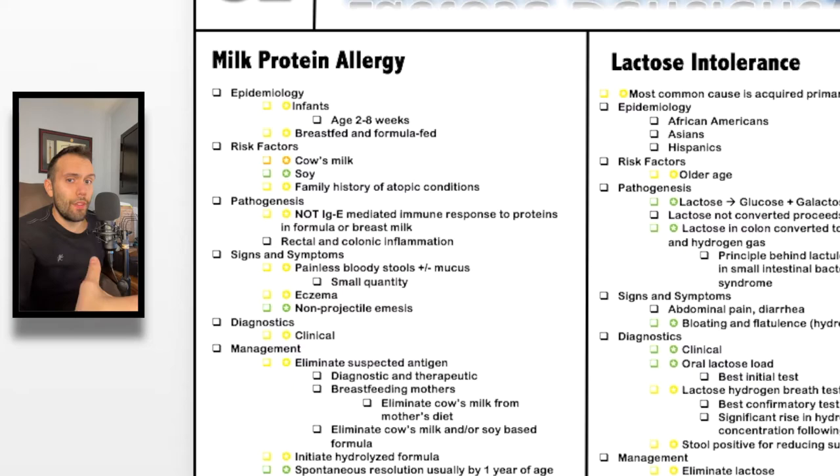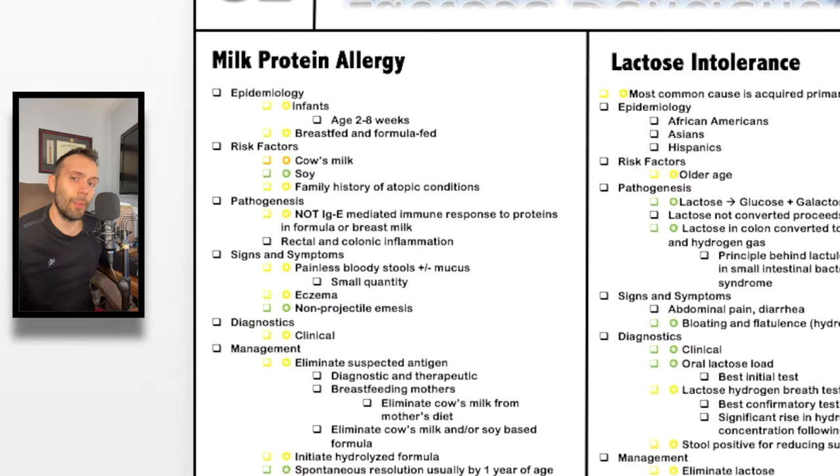We're going to compare milk protein allergy with lactose intolerance. Let's jump in with milk protein allergy first. Milk protein allergy can go by a few different names. You can also see this as infant food protein induced proctocolitis — procto referring to the rectum — so we're talking about inflammation of the rectum.